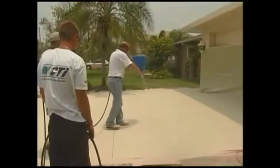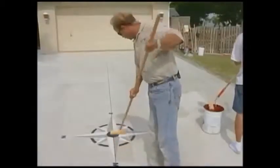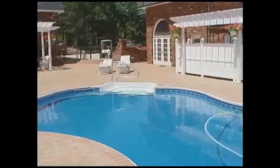But I'm here to tell you that with some very affordable help from your CTI dealer, you can transform plain old concrete into a surface that beautifies your home, enhances its value, and lasts for years. The CTI system can protect and enhance virtually any concrete surface: walkways, driveways, pool decks, patios, interior floors, even vertical walls.